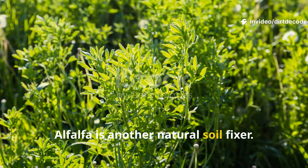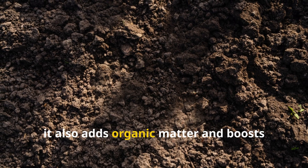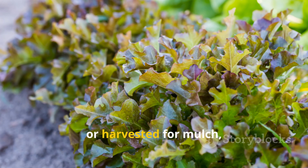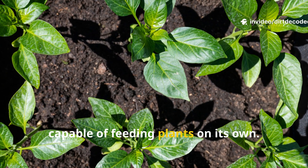Alfalfa is another natural soil fixer. Known for breaking through compacted ground, it also adds organic matter and boosts microbial activity. Whether grown as a short-term cover crop or harvested for mulch, it makes the soil more alive and more capable of feeding plants on its own.